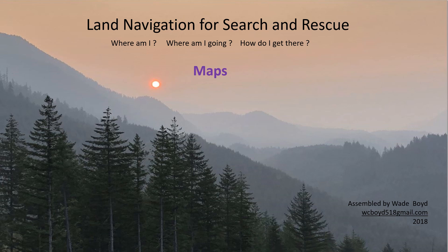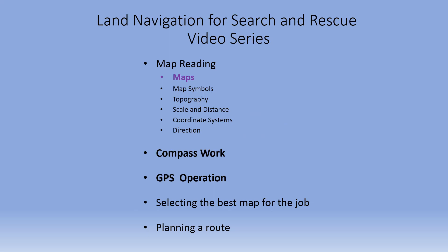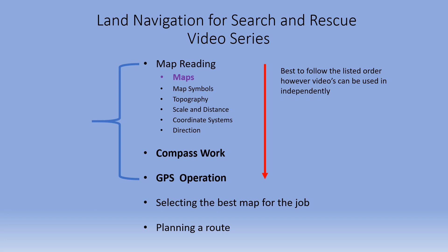Welcome to Land Navigation for Search and Rescue. This video is part of a series designed to assist SAR volunteers in acquiring skills essential for safe, effective land navigation in a search and rescue environment. The videos for map reading, compass work, and GPS operation are designed to address Washington State's land navigation core competency requirements for ground searchers.